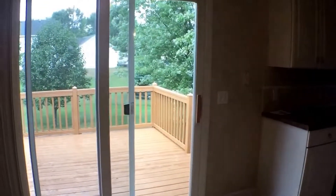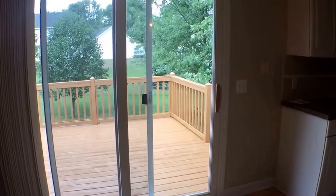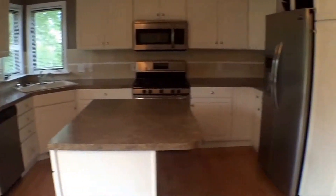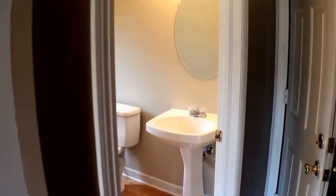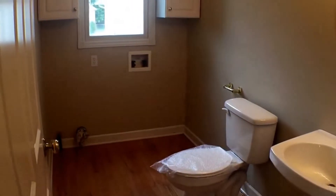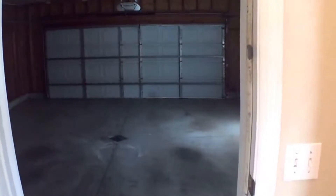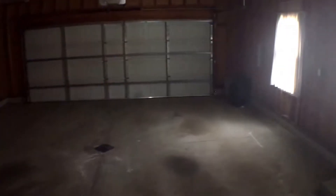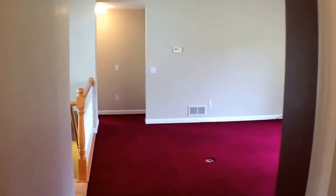Right off the kitchen is a sliding door to a deck that has a walkway down to the fenced-in backyard. And then the half bath with washer and dryer hookup, and the large two-stall garage.